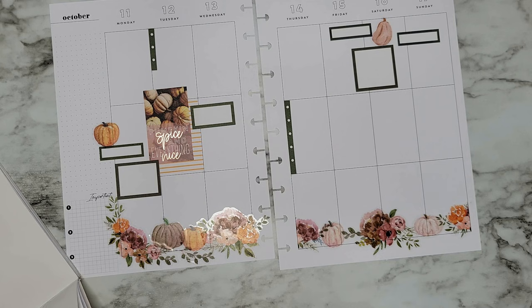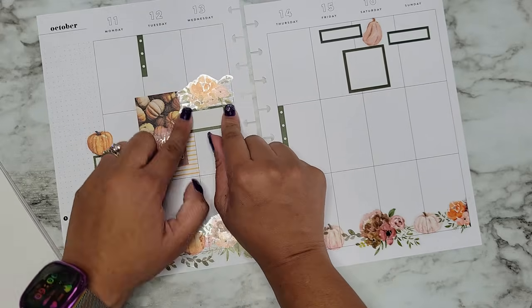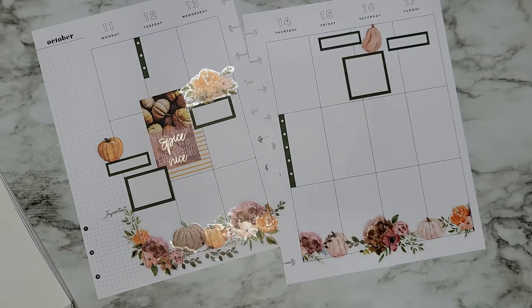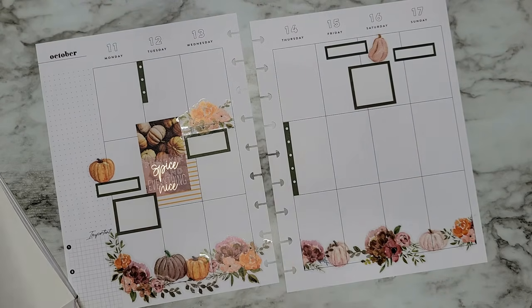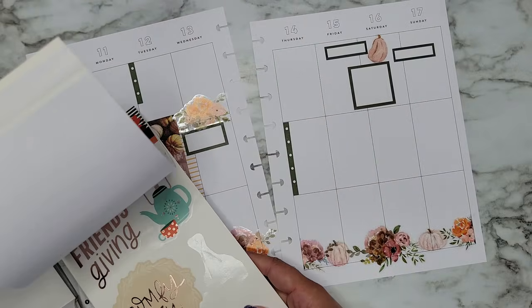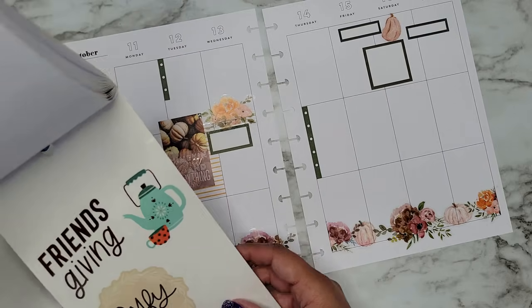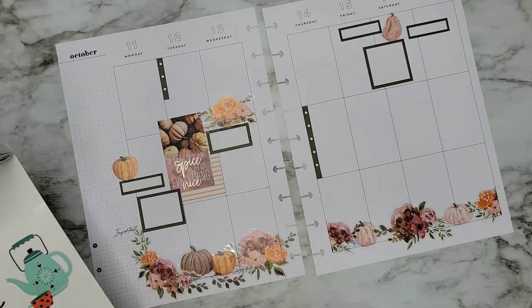Now I can just add florals wherever else I'm wanting them. Let me pull some extra florals up here. Love that! I need more boxes, so I'm going to go into the second fall sticker book. We do have rose gold in here so I can pull in some more rose gold. 'This comfy and cozy' would be cute — keep that one in mind. Even just like a big quote.